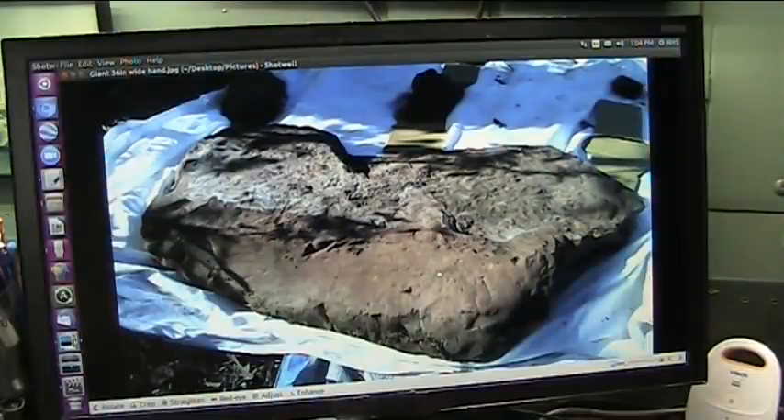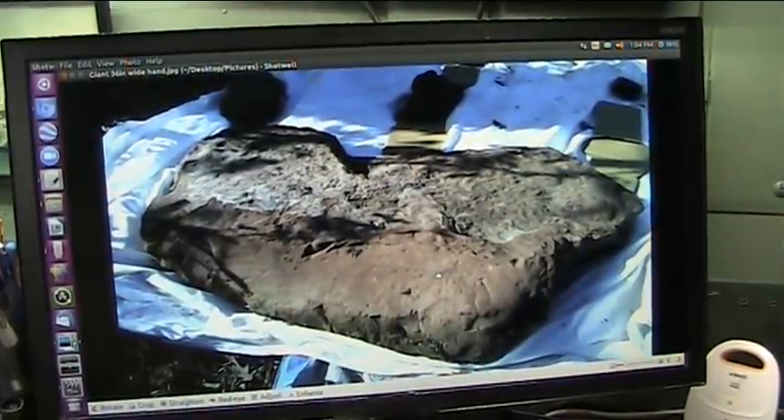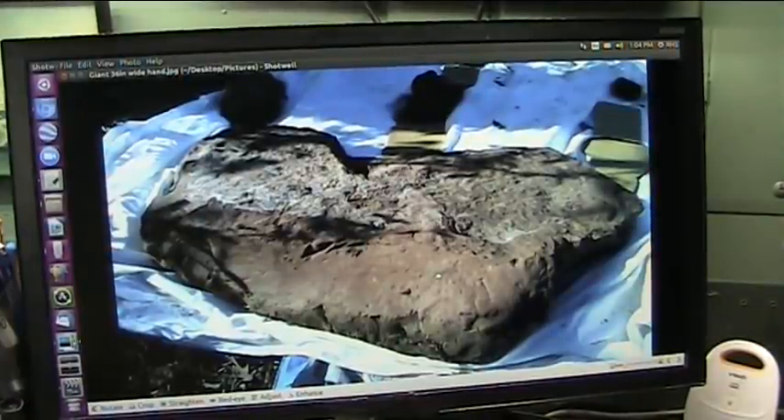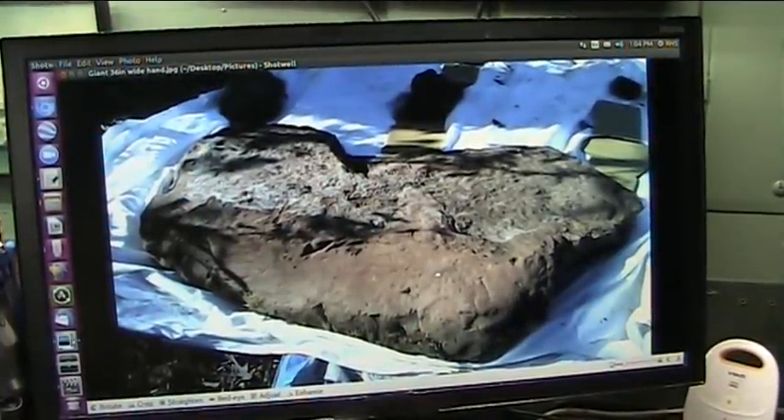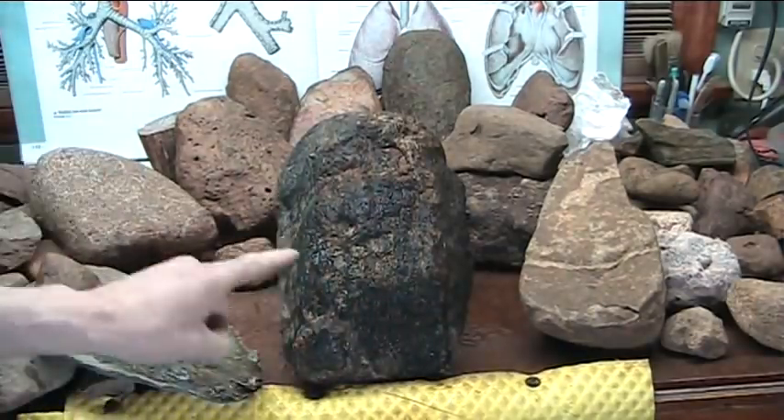Things are not what we were told. I love you all. Mud Fossil University - please pay attention to this, because this is not just the wow factor. I'm going to make this very short. This is a giant toe, and I can prove this without a shadow of a doubt.